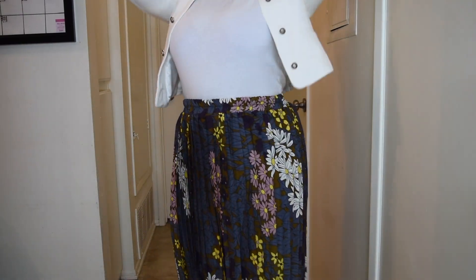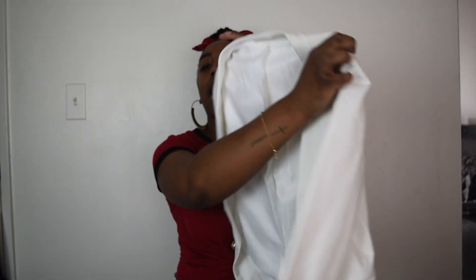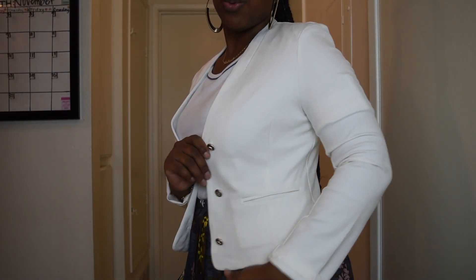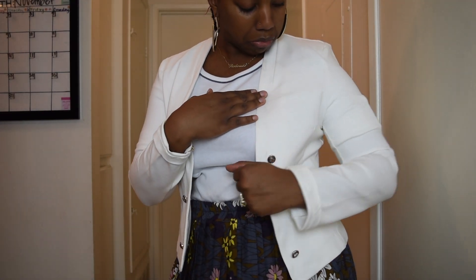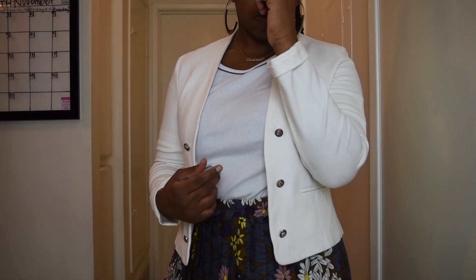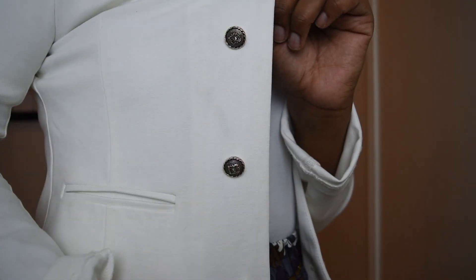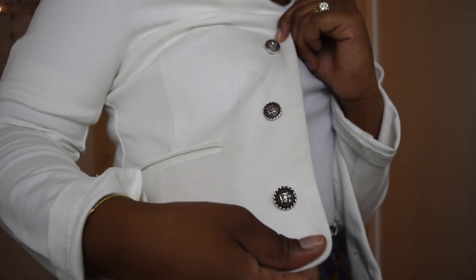The next item is a jacket that unfortunately already has a stain on it — I know. It's this white jacket right here. It's really cute; it has silver buttons going down on each side and it looks and feels really good on, which is why I bought it. Unfortunately you can't button it up, but it's still really cute. This is in a size large and I purchased it from Ross for about $20. Most stuff at Ross costs $20 or less.